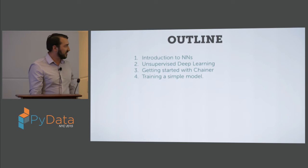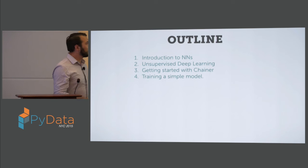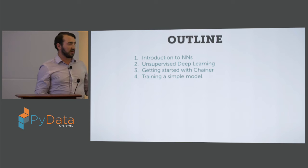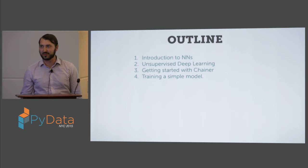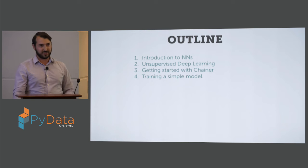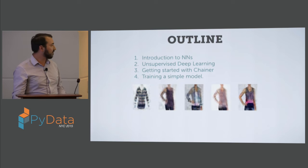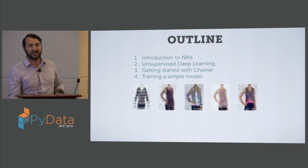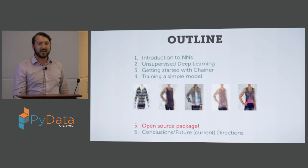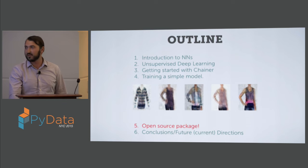So just an outline for the rest of the talk: that was the Stitch Fix intro, and now things move into more generality. I'll give a brief introduction to neural networks, then cover unsupervised processes. I'll use a specific framework called Chainer, which I've been really liking for its readability, and go through a simple example of structuring a forward pass through a network to train models on images. Part of the process with variational autoencoders gives a generative output we can inspect. Then I'll discuss an open source package I developed so people can train their own models on their image sets.